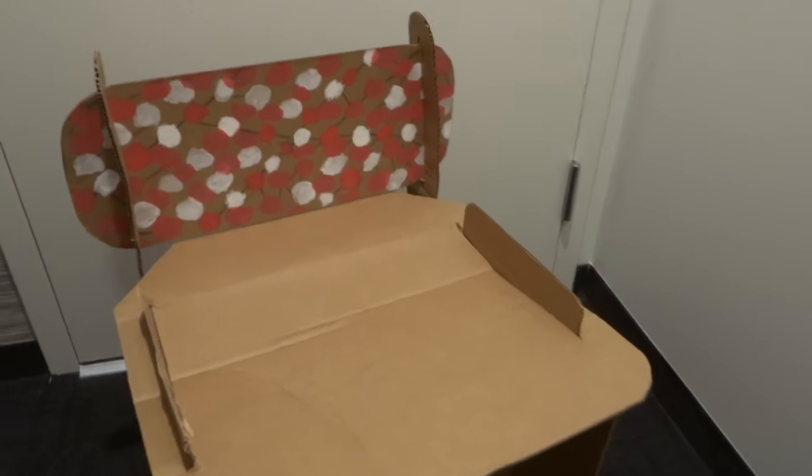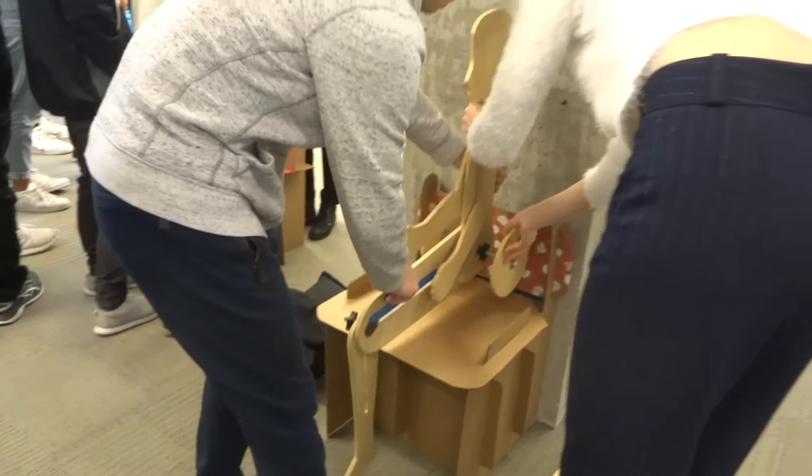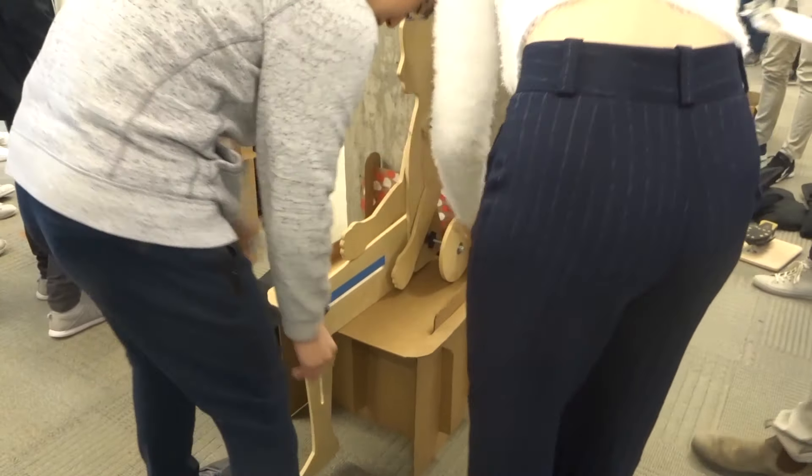So for the cardboard chair project, we are put into teams in our AppSci 100 class and we're basically given a four foot by four foot piece of cardboard and tasked to build a cardboard chair out of it with no tape. The only material you're allowed to use is cardboard, and there's a bunch of criteria to think about.